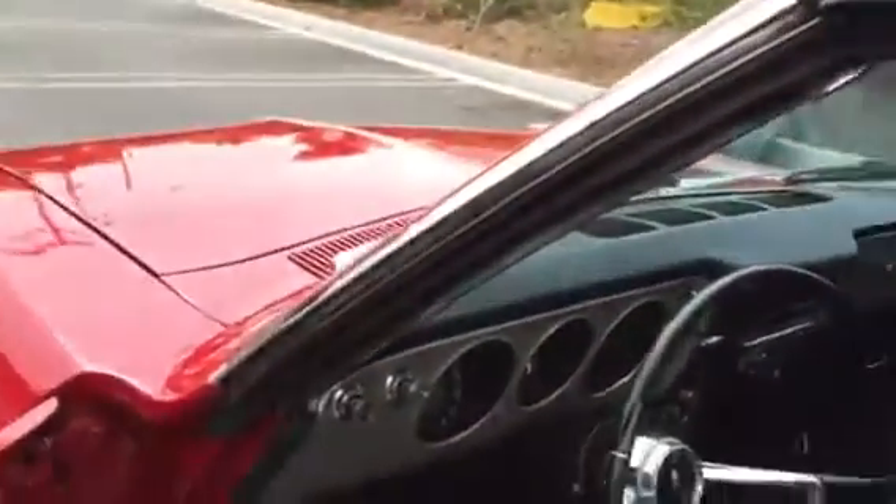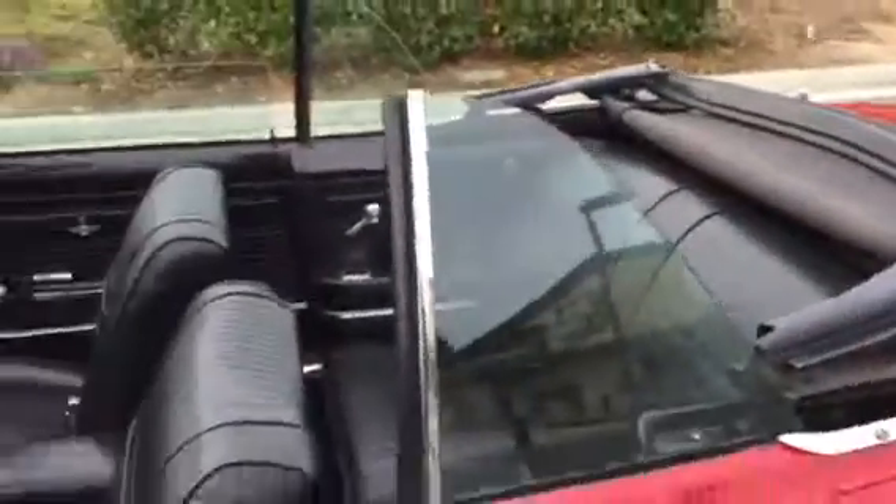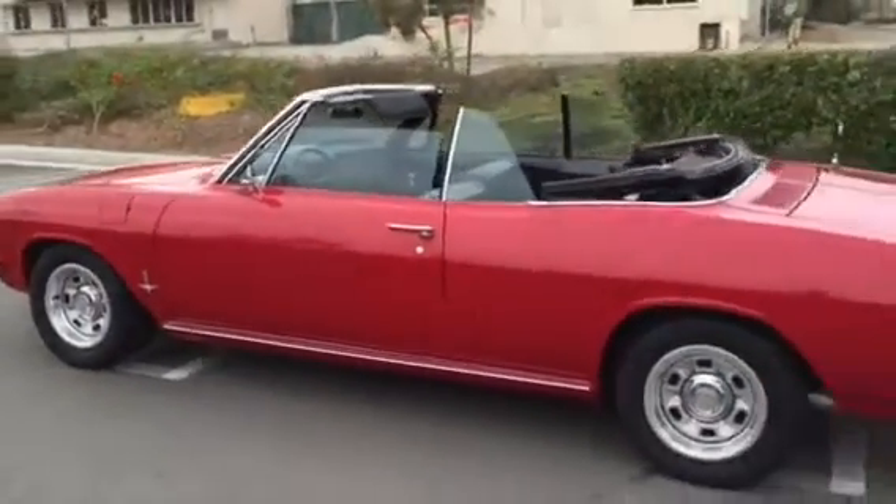Right now I will show you how the engine runs and I'll open the top too. The engine is running now, then I will open the top. The top is coming up right now — it's an automatic top. All completely coming down. I will show you with the top down how it looks.